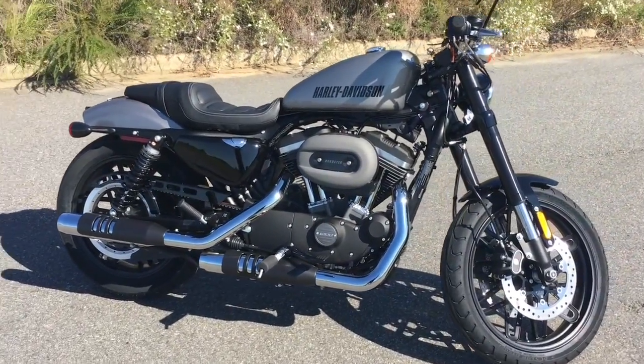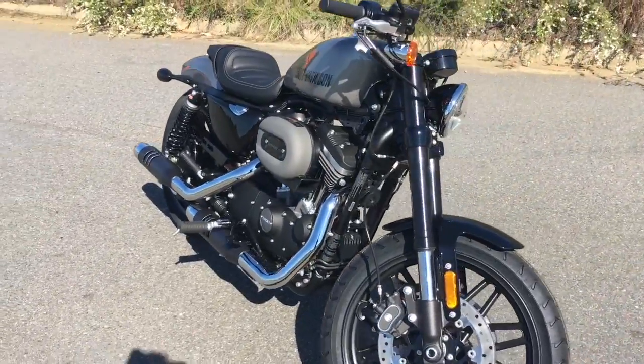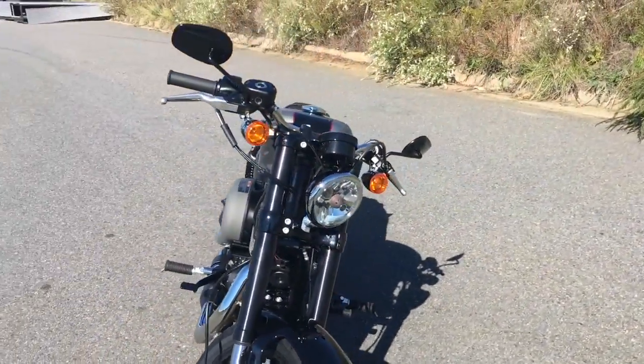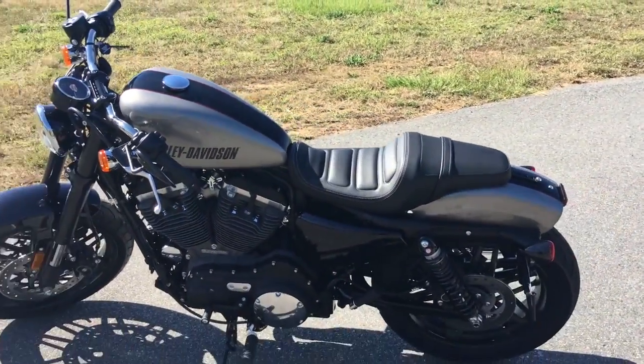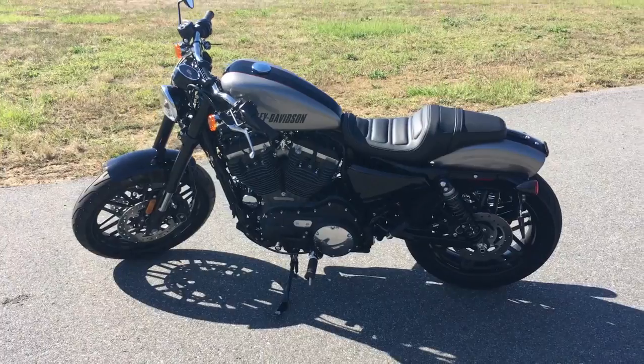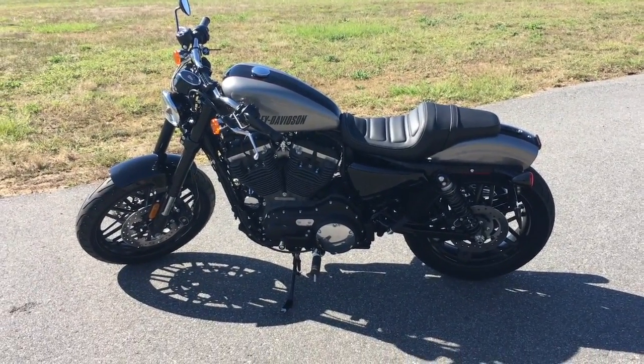With an inverted front end and taller rear shocks, it's got a very aggressive stance. It also has a lower rise bar and a cafe style seat for good riding position for a very sporty ride. Why don't you guys come down here to Speedway Harley and check it out.